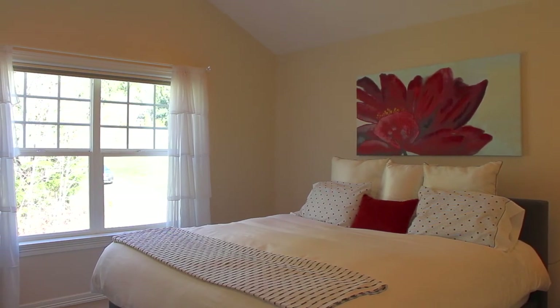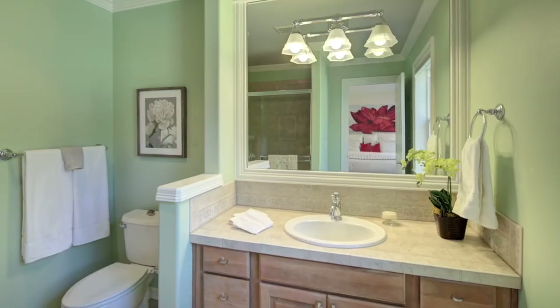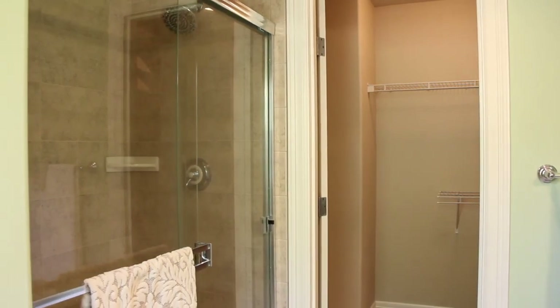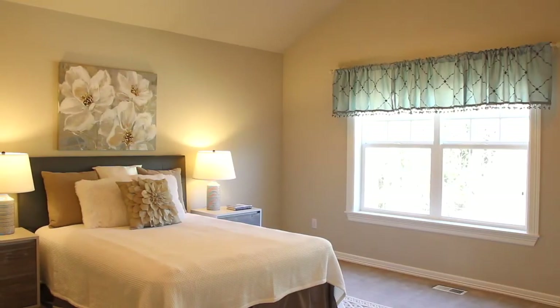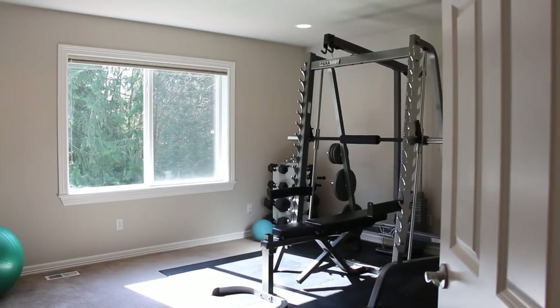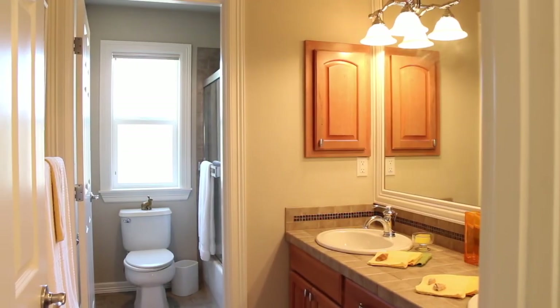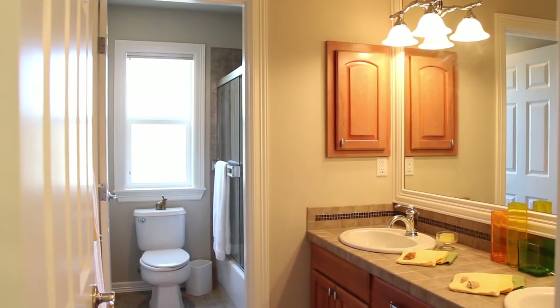There is also a second master with vaulted ceilings and a three-quarter bathroom with a walk-in closet. You'll be amazed how spacious the third bedroom is. The fourth bedroom is currently set up as a gym. There is also a full bathroom between the third and fourth bedroom.